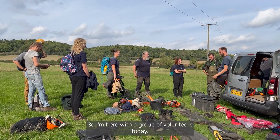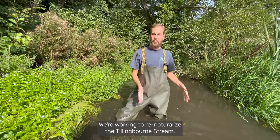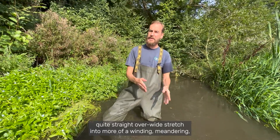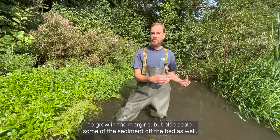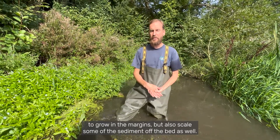I'm here with a group of volunteers today and we're working to re-naturalise the Tillingbourne — to turn what is quite a straight, overwide stretch into more of a winding, meandering, narrower stretch which allows vegetation to grow in the margins but also scours some of the silt and sediment off the bed as well.